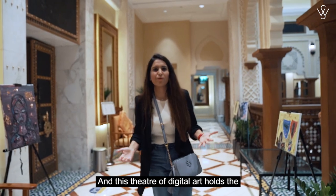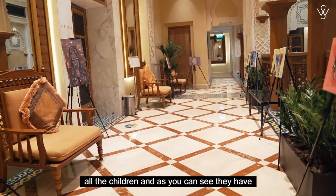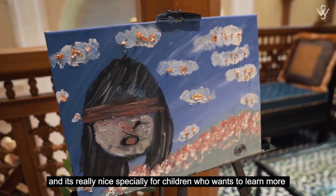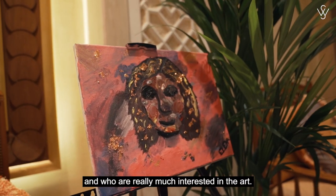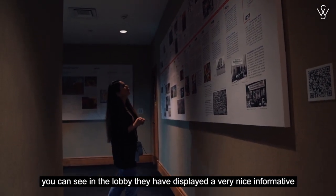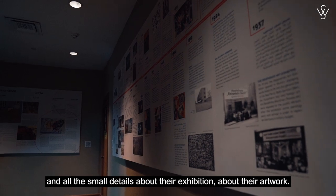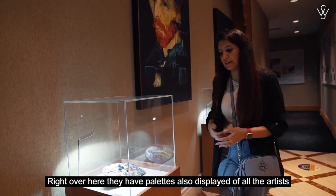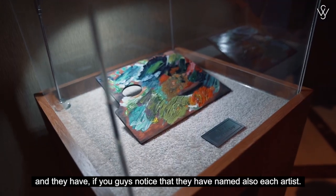This Theater of Digital Arts also holds classes and workshops for children. As you guys can see, they have done a very nice painting exhibited right outside the lobby, which is really nice especially for children who want to learn more and are interested in art. As we walk towards the art space inside, you can see in the lobby they have displayed very nice and informative details about each artist and their exhibitions. They also have pallets displayed for all the artists, and they have named each artist as well.